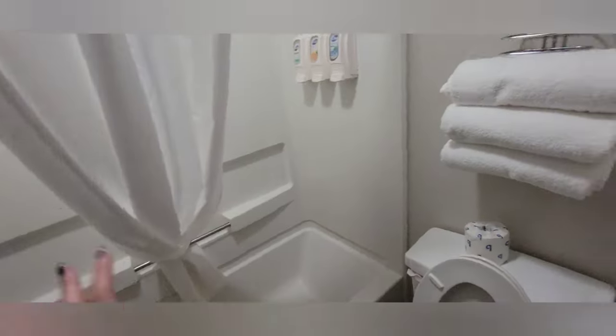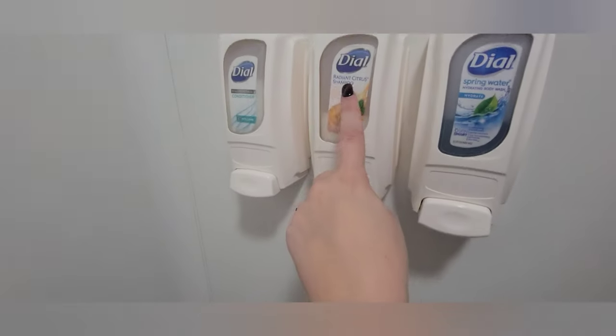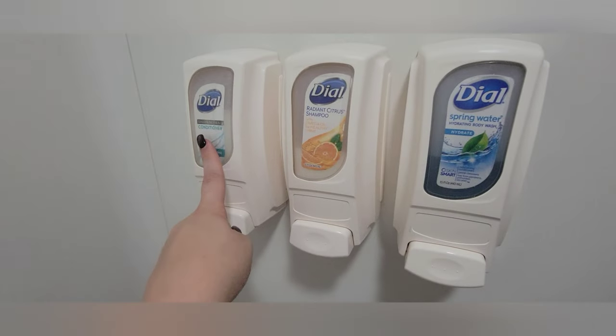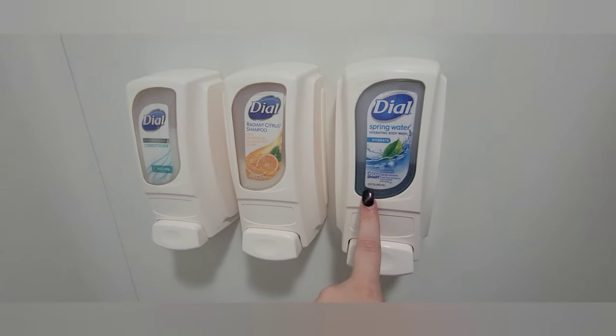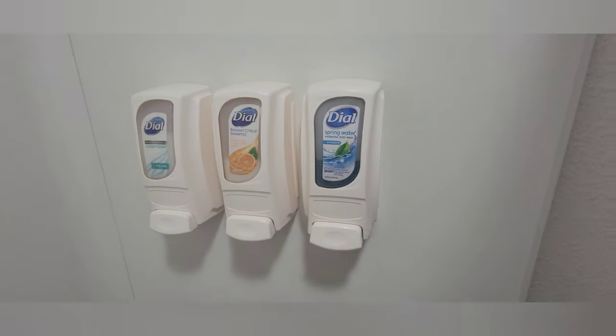Over here we have the standard shower area, tub, and commode, with some more towels. They have shampoo, conditioner, and body wash — all Dial brand, just pump dispensers, like a lot of resorts are going to have.